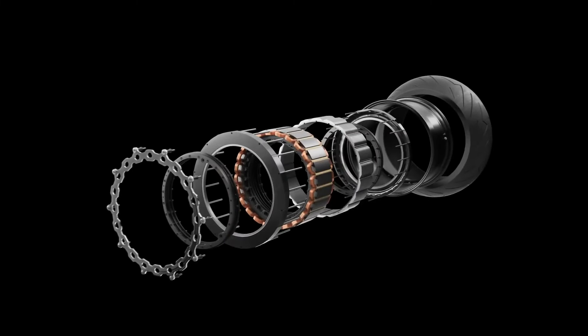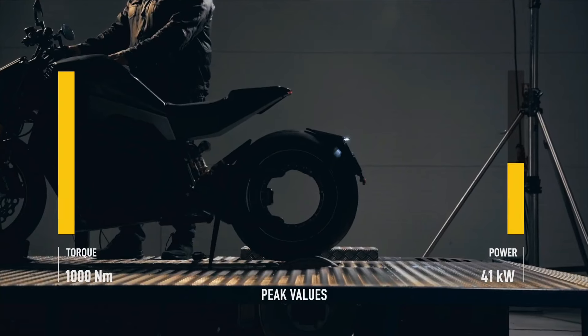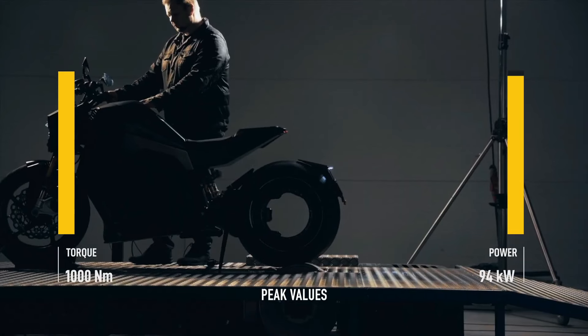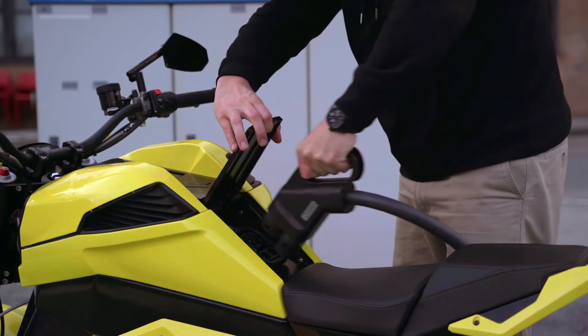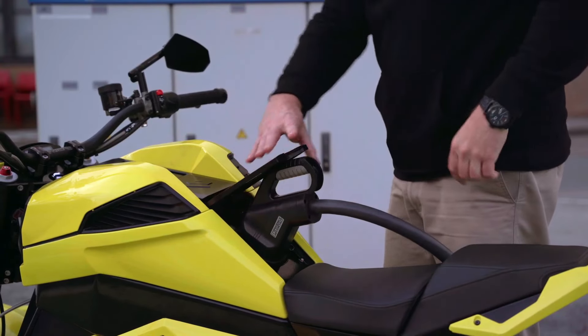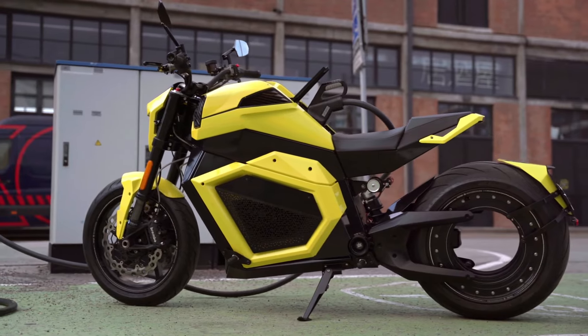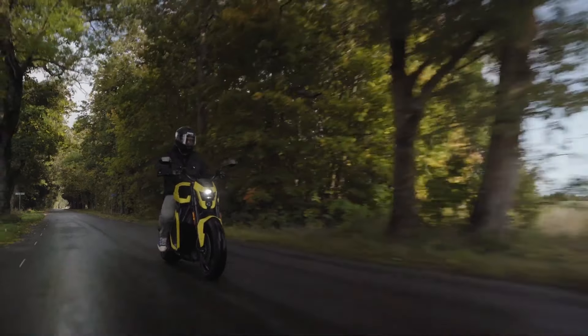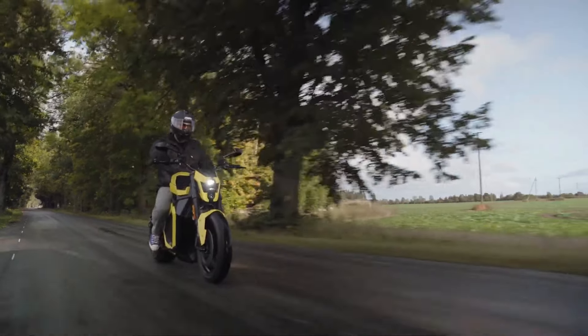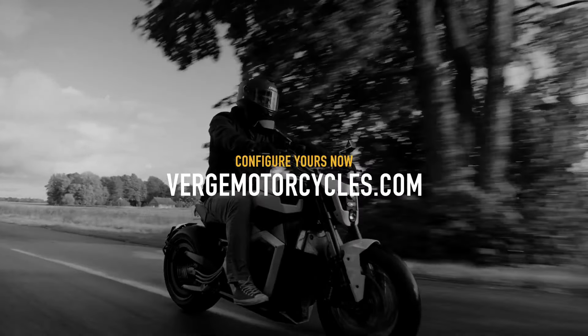Its futuristic design with clean lines and advanced engineering sets it apart from traditional motorcycles. The Verge TS Pro also features fast charging capabilities, allowing for 80% recharge in just 35 minutes. Priced at around $40,000, this electric powerhouse is ideal for those who seek an eco-friendly yet exhilarating riding experience.